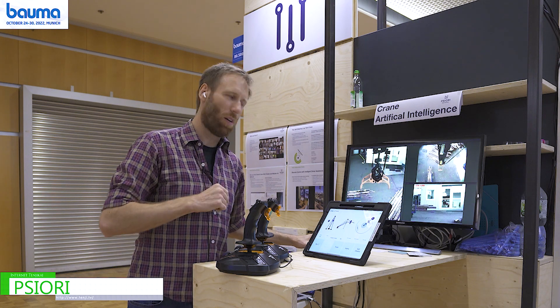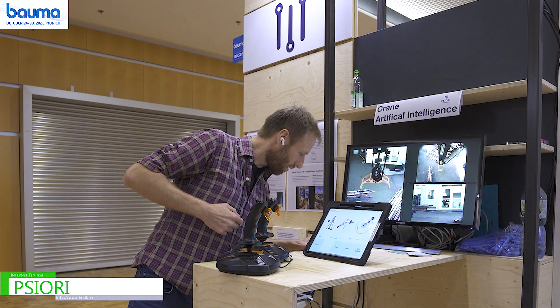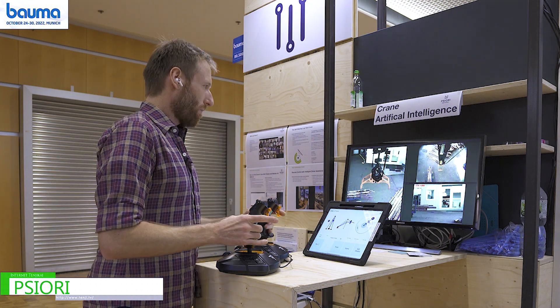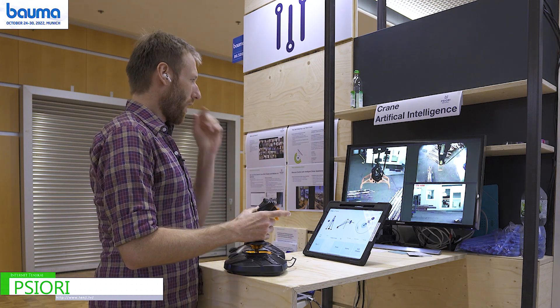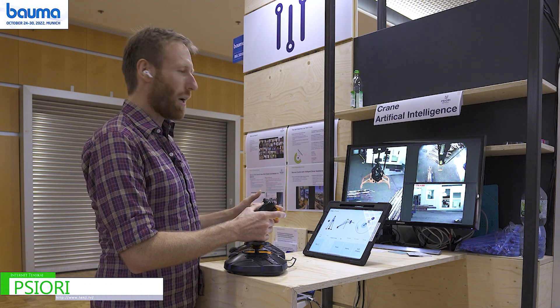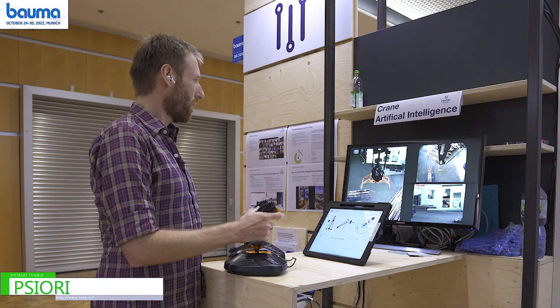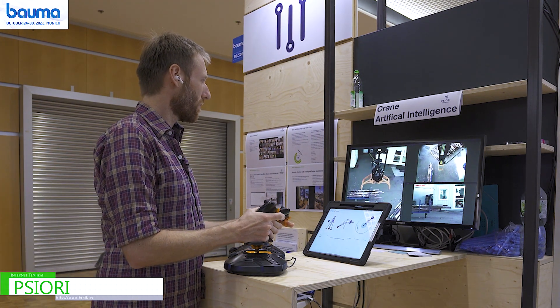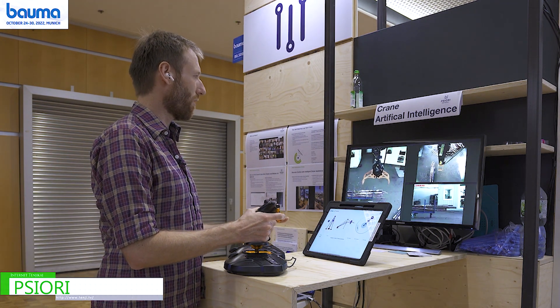Just let me inform my colleague that we are starting. Volko, wir starten. Alright, I'm going to try to pick up wood from the truck right now, beginning to drive and approach the truck.